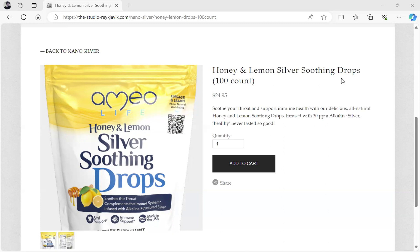Hello, this is Dr. Paul Cottrell, and I'd like to go over a product on my store, the-studio-reykjavik.com. The link is in the description of this video.